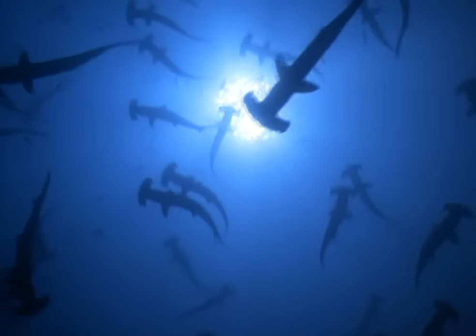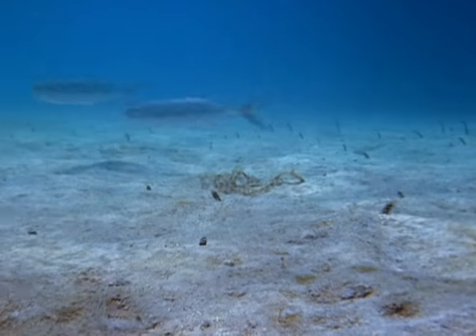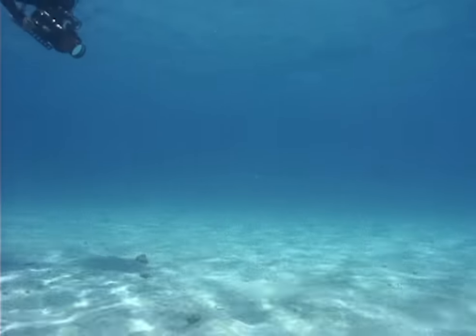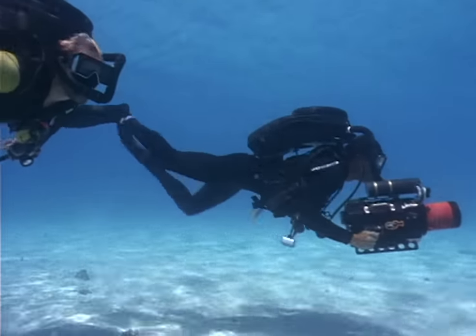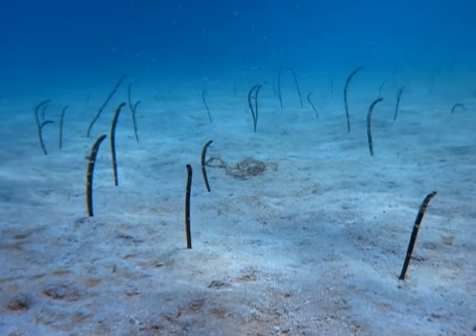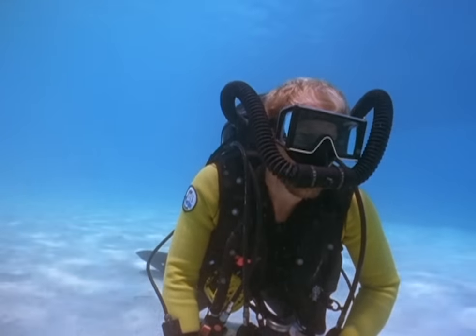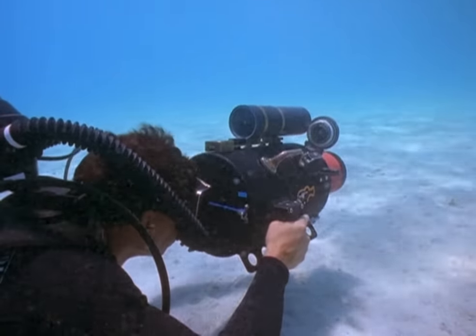Success with filming hammerheads set Howard and the team thinking about how to employ the rebreathing technique elsewhere. They chose to film a colony of garden eels, fish that hide in the sand from predators. Once again, the divers could approach silently and remain in the midst of the colony without the usual cacophony of air bubbles that can frighten the strange fish back into the sand. A magical sequence was achieved of garden eels feeding on a blizzard of plankton.